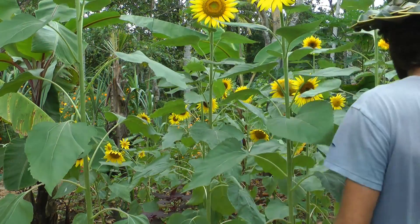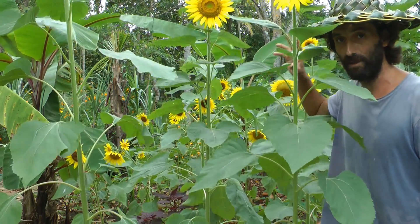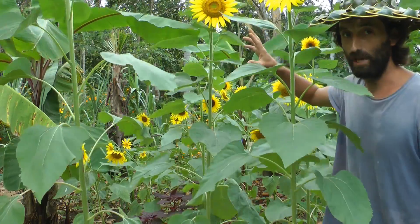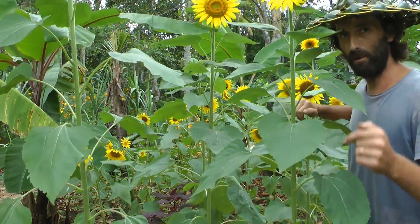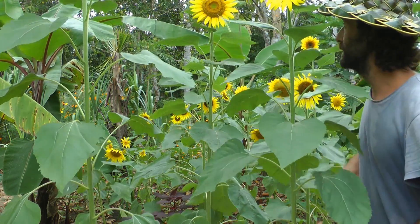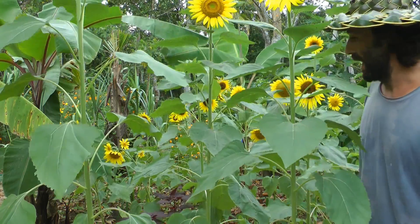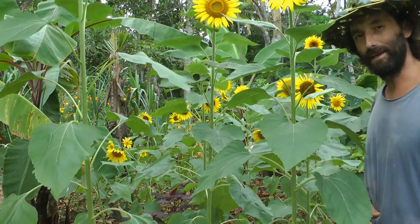I've been pollinating them every day, every morning, because now bees are actually starting to come onto these sunflowers, but they're not doing a big enough job on the pollination. I'll just show you what we're doing — Jane has been a great help as well — on actually trying to grow these sunflowers here in Kerala, India. Let's take a quick look.